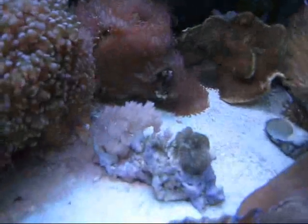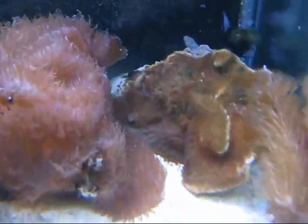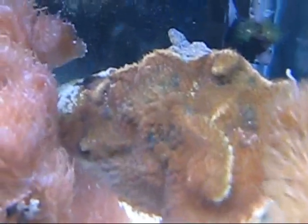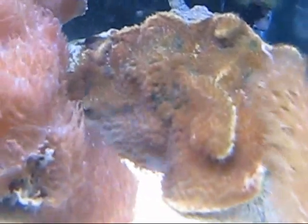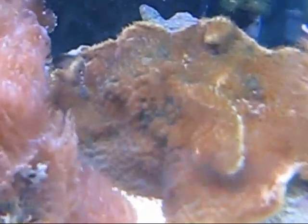Ricordia doing well — Green Ricordia. Look at that — Cup Coral. For the longest time, at least like half a year, no polyp was ever extended. But it's not dying, just holding on. But now look — polyps are coming out.